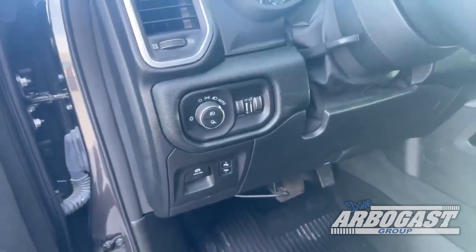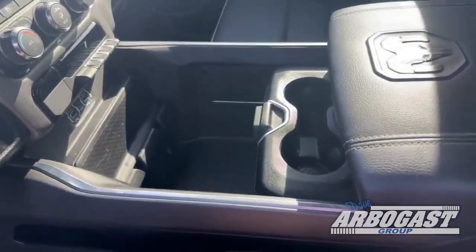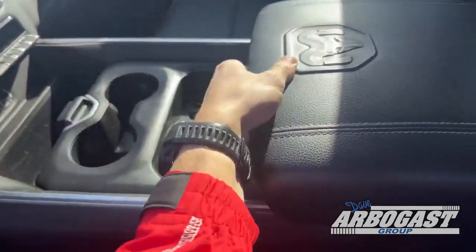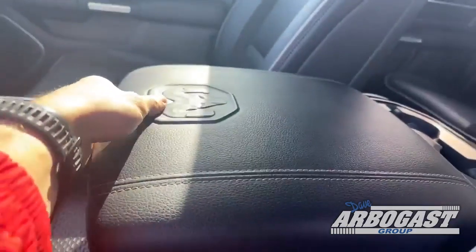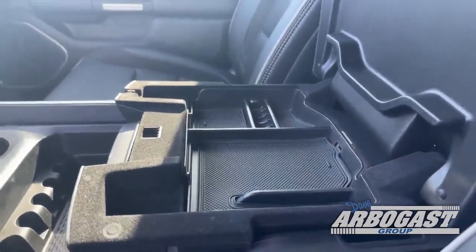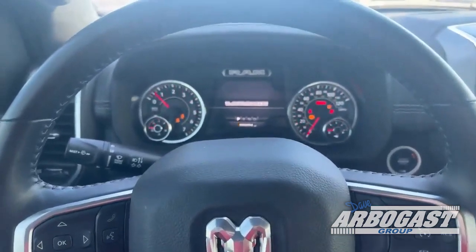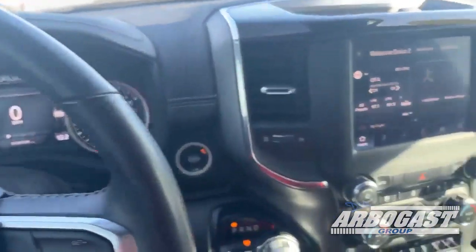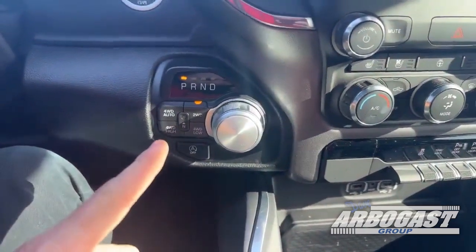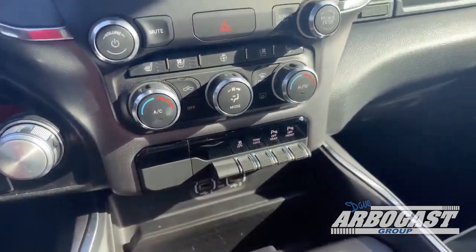You have your button for your headlights. You have your center console, which has tons of storage, and you can also open it a different way to access the top part. In the truck, we can go ahead and turn it on — the seat moves into the last stored position. Coming down here, you have your four-wheel drive options, your track control, your towing and hauling, your rear parking sense button, and your front parking sense button.